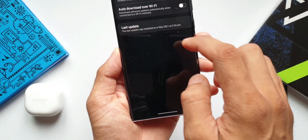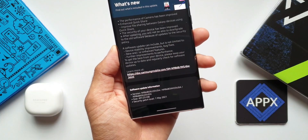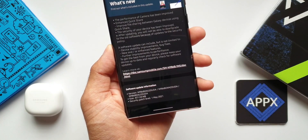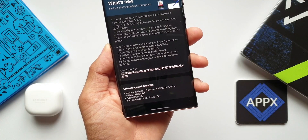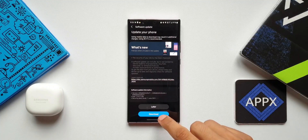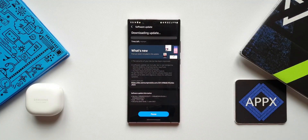The security of your device has been improved. In the last update we did get some improvement in camera as well as Quick Share along with the security patch, and that was almost about 400+ MB. This time it's just about 180 MB and it's a pure security patch we have with this update.